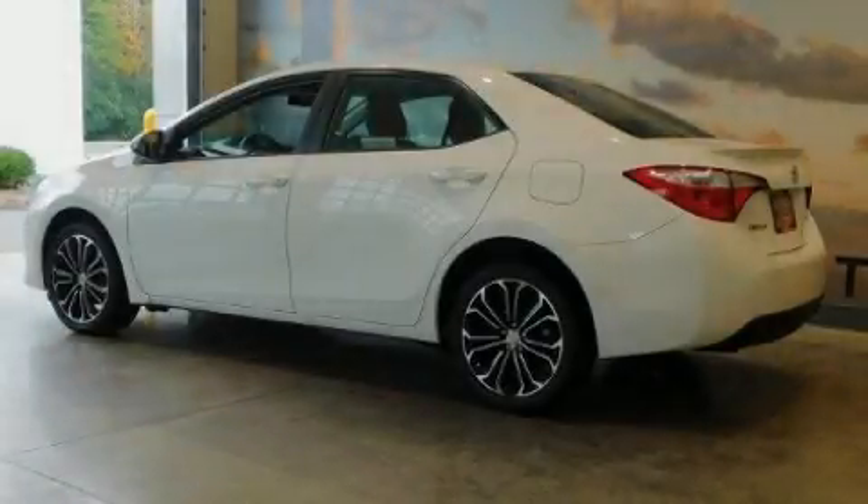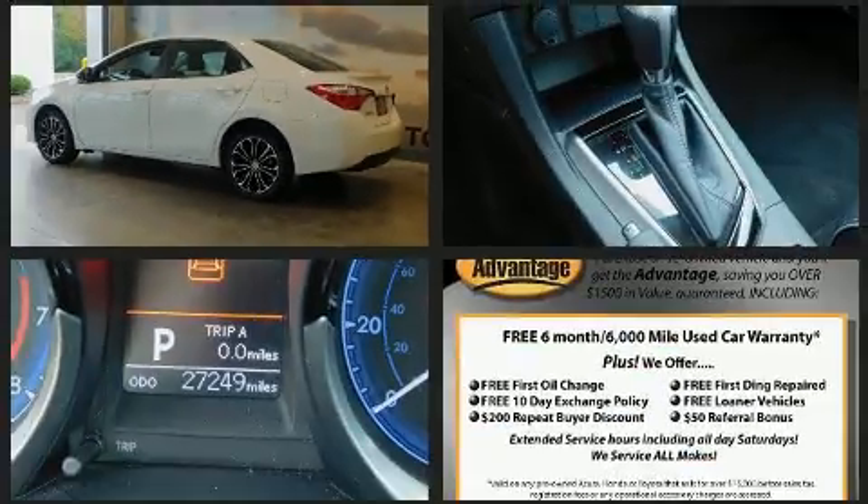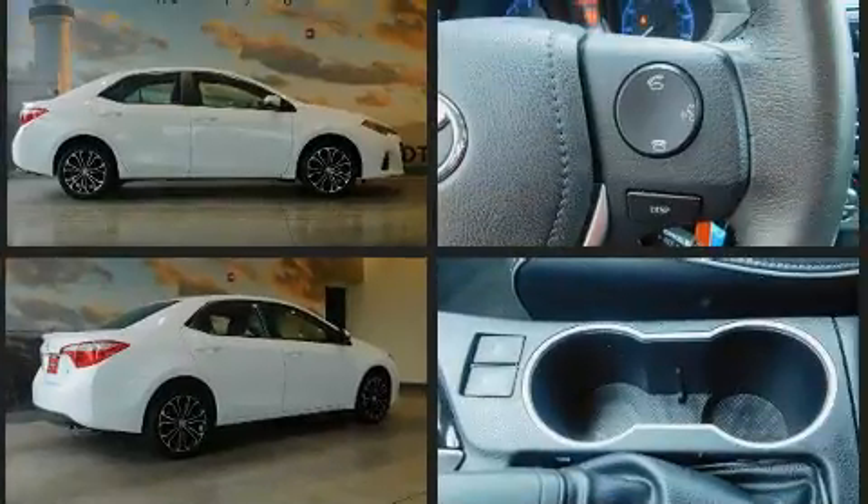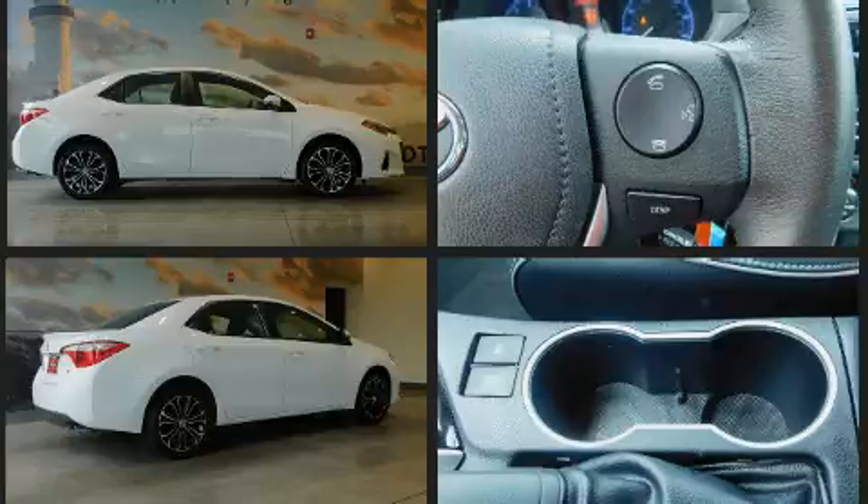Step into the 2014 Toyota Corolla. With less than 30,000 miles on the odometer, this four-door sedan prioritizes comfort, safety, and convenience. It features a front-wheel drive platform, an automatic transmission, and a 1.8-liter four-cylinder engine.